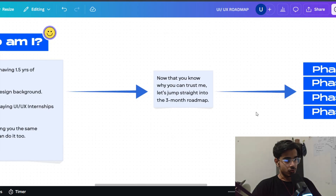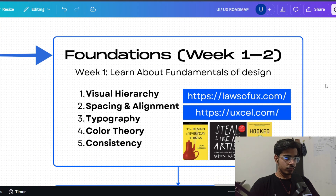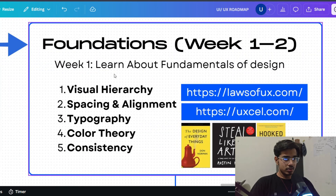Let's jump straight into the 3-month roadmap, divided into 4 phases. Phase 1 is your foundation week, where you set up your foundation and learn the fundamentals of design. You can find Figma complete courses on YouTube, but if you want to get good at UI UX design, you need to understand why a design is made — the logic behind it. How do you make design decisions? For example in Canva, why is the draw option placed here and not above the navigation bar? You need to understand all of this in week 1.